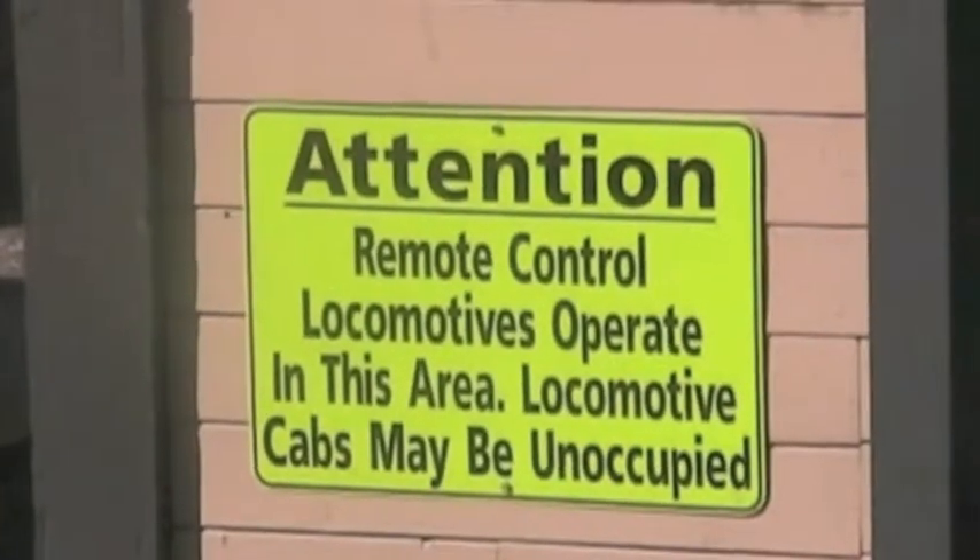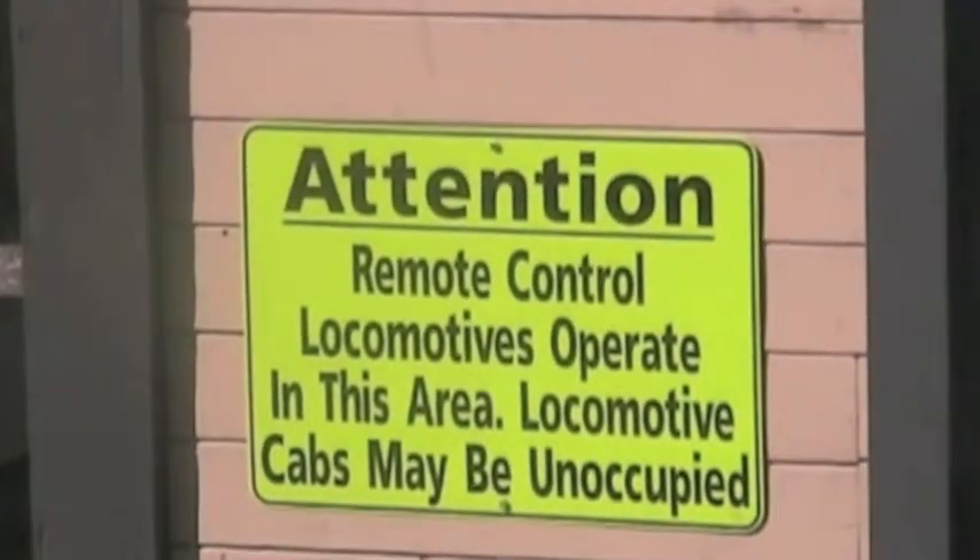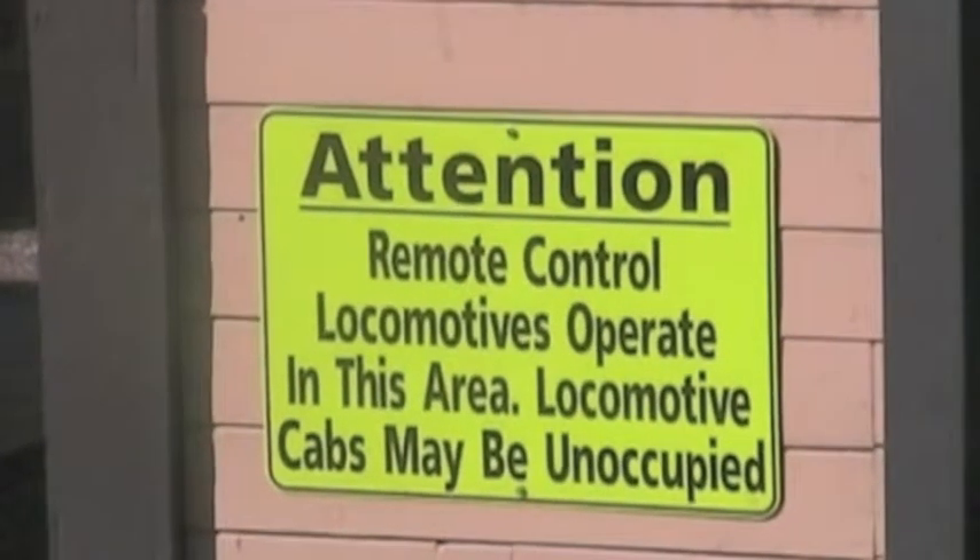This is a train going through an urban tunnel. In some freight switching yards, train locomotives have no engineers — they are moved by remote control.